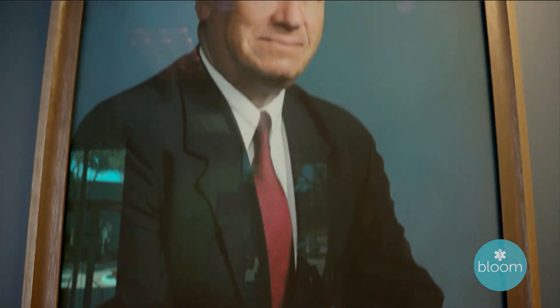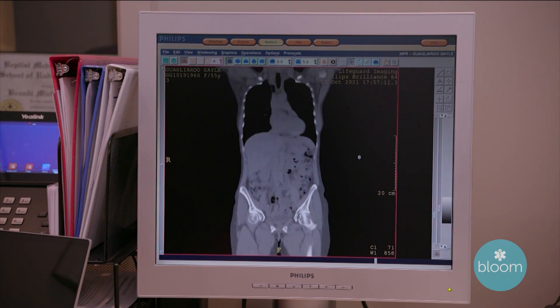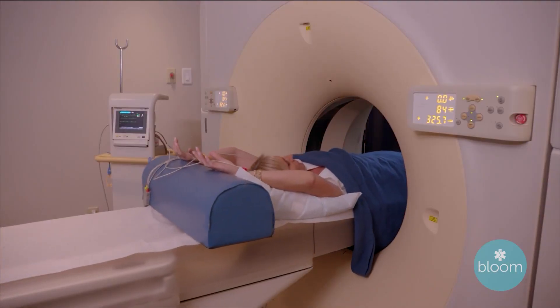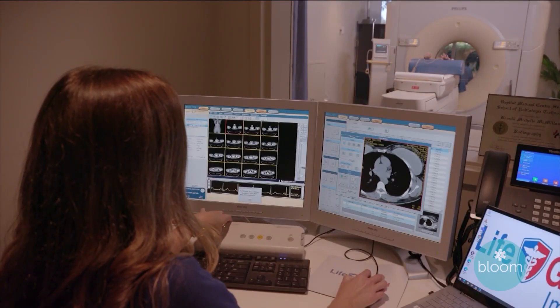Ten months later, on November 3rd, my father was diagnosed with pancreatic cancer and tragically lost his life on December 18th — six weeks and a few days after. It was horrible. Lives are being saved and changed at Lifeguard Imaging, a place where you can be proactive and take your personal health into your own hands before it's too late.